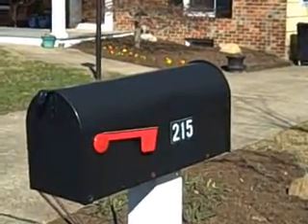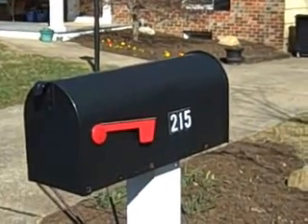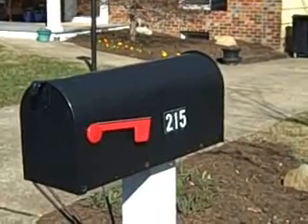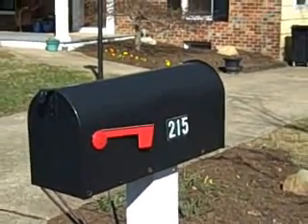Hello, my name is Jackie Reinauer. I am a realtor with Long & Foster in Annapolis, Maryland. I'd like to introduce you to my new listing. The address is 215 Melody Lane in the community of Campus Green in Arnold, Maryland.